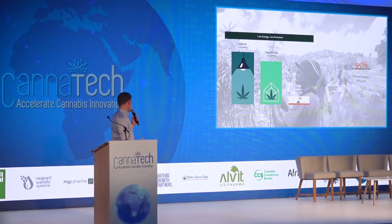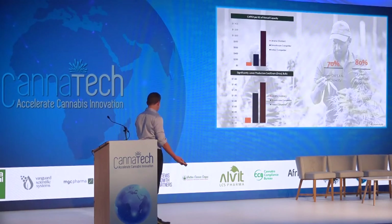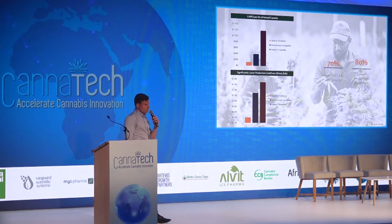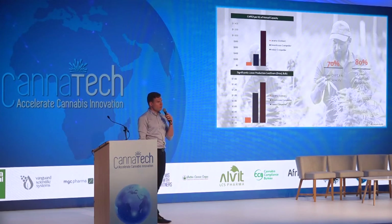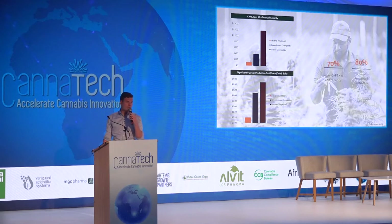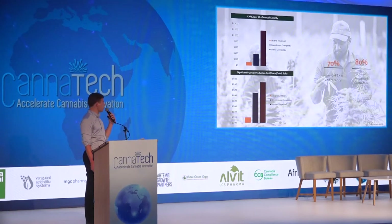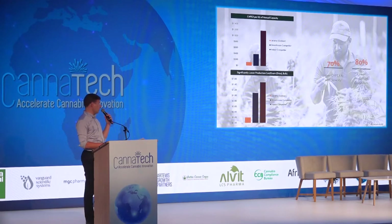Because of that, our cost per gram of medical cannabis is significantly lower than the cost you would be able to achieve in an indoor or greenhouse setting. And not only that, because we actually don't have to build large indoor facilities or large greenhouses, our capex — so the cost to actually build our facilities — is significantly lower as well.